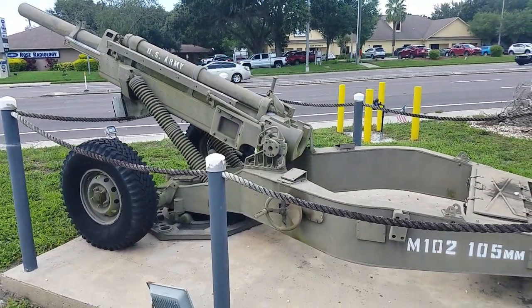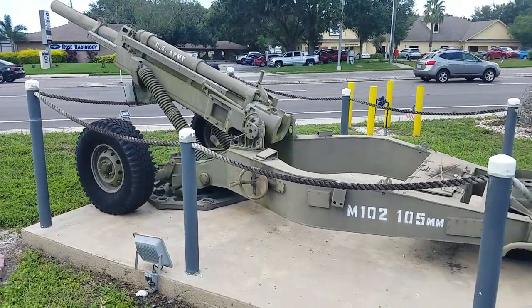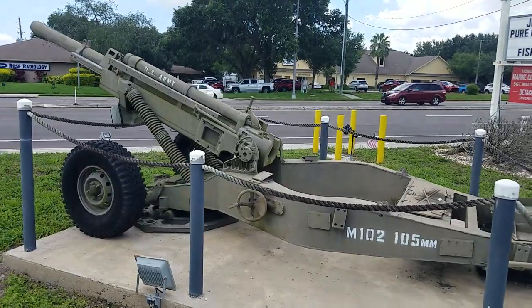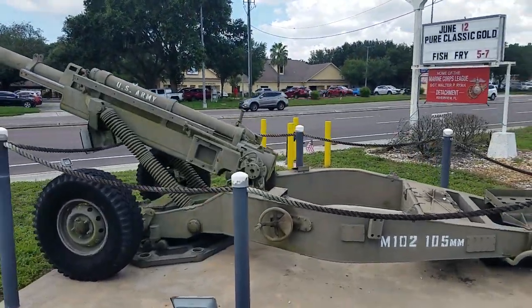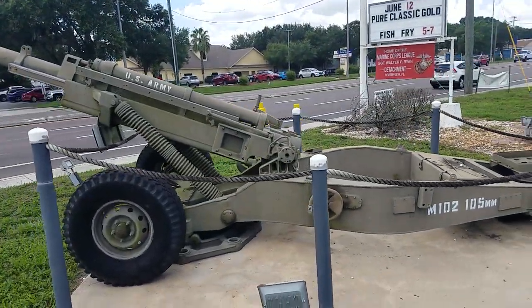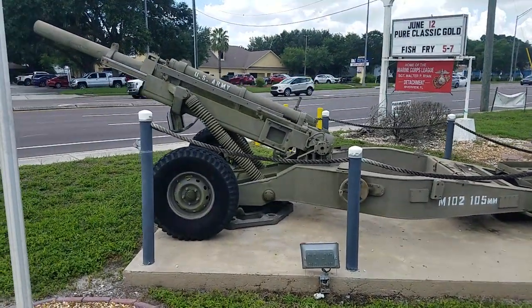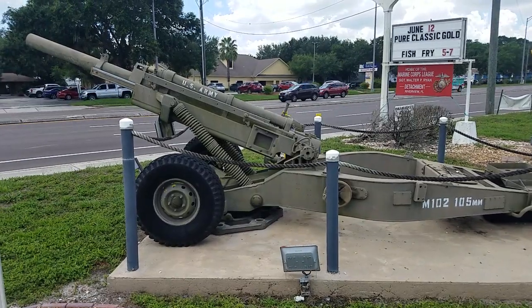It was utilized throughout the Vietnam War all the way up to the Gulf War, and was used in a limited capacity as a ground weapon in the Iraq War. So it had a very long service life.